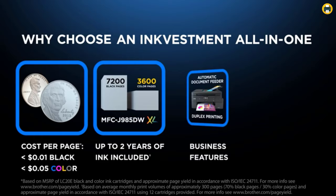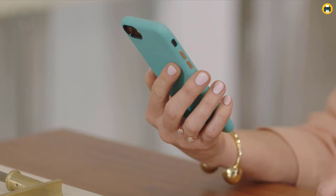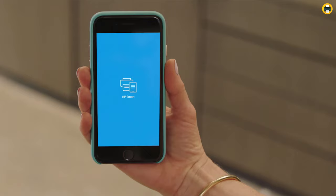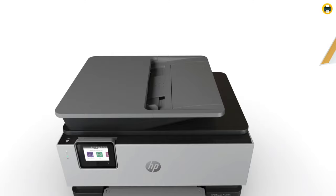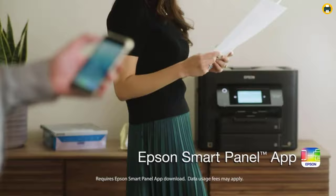Some models may have additional capabilities tailored specifically towards home users, while others specialize more in businesses. Either way, interested parties will always find something suitable whether looking for home or office printing.